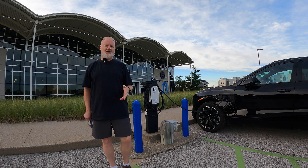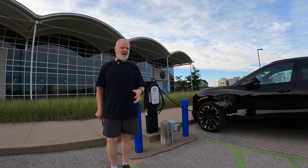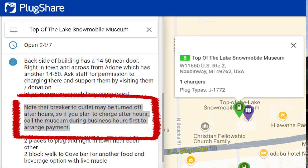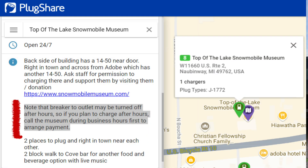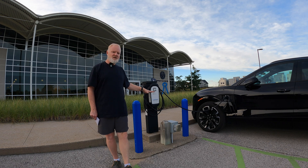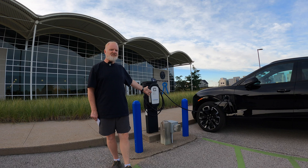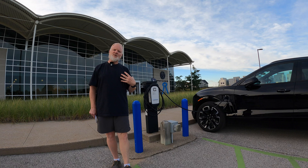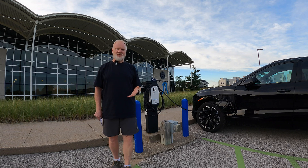There are some cases where these chargers are not active, so somebody inside has to turn on a breaker. Hotels will often do this to let only guests use the chargers — they'll have the breaker turned off. You'll get here and the power light will be off, so you have to go inside and ask them to use it.